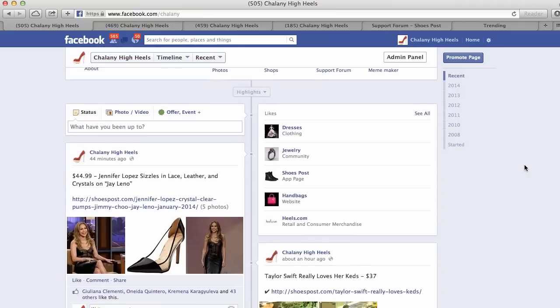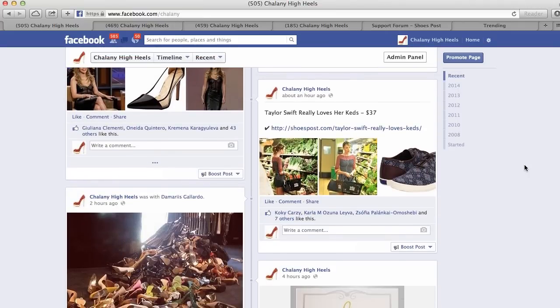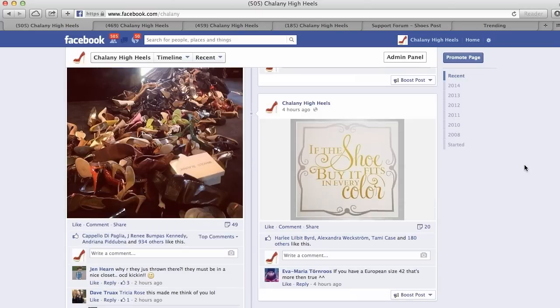On this page I am posting trendy shoes from more than 40 proven online shoe shops, with which I am partnering over a few months, so I know that they are not scams and they are trying to do the best service.